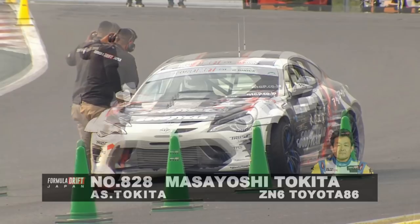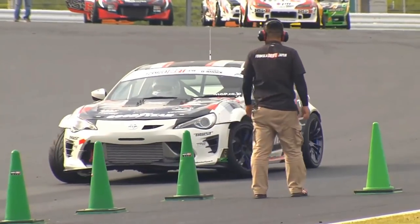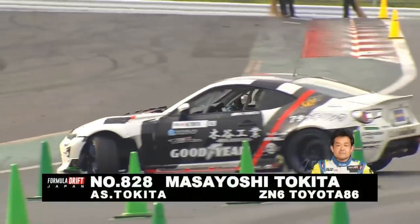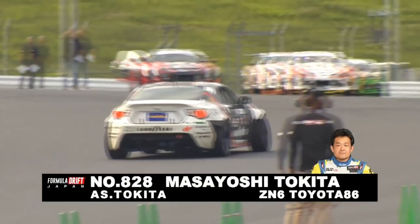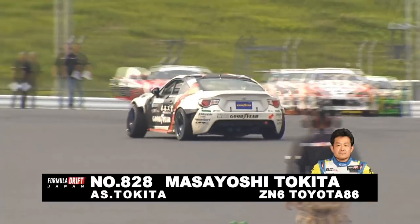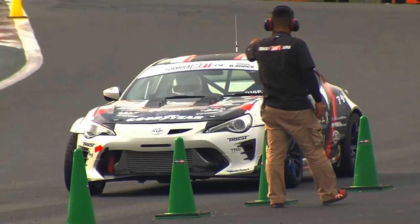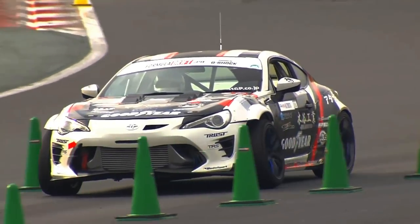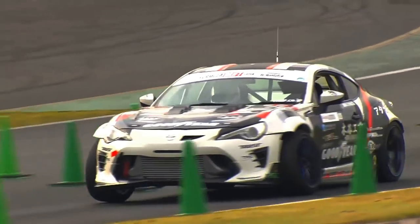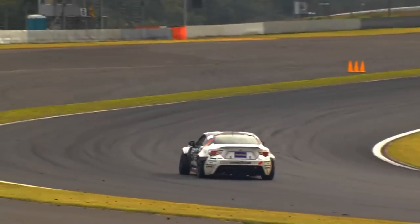Masayoshi Tokita is backing off the line — looks like he needs to re-warm his tires since he was sitting there for a few minutes. When you're placing outside zones and working on the track, do you notice anything different from say Wall or Seattle? The quality of the asphalt here is incredible — very smooth. But when it starts to get wet, it's very slippery.